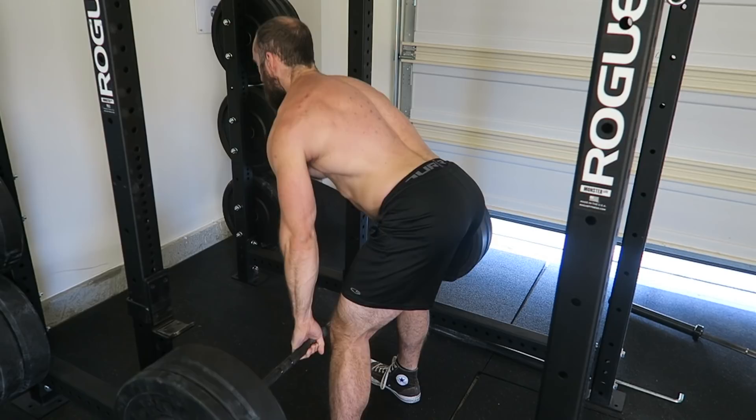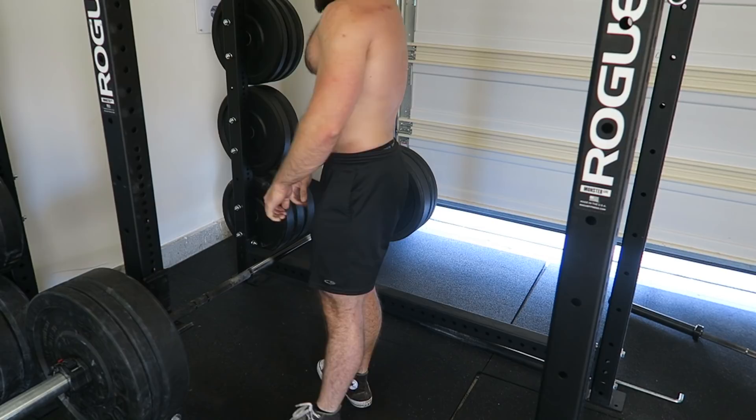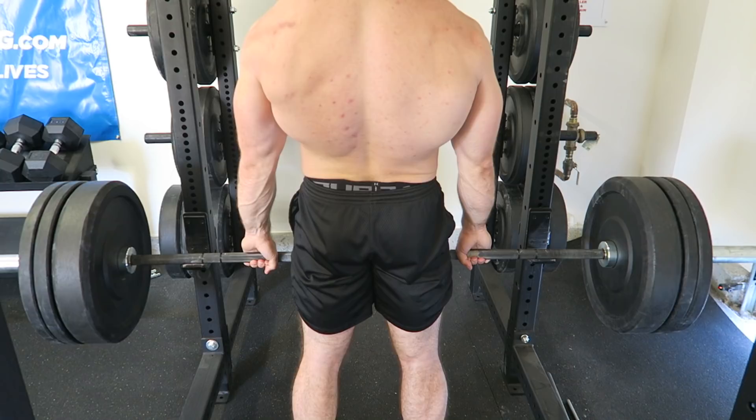Experiment with being very strict with your form, making sure not a whole lot is moving besides the bar, your back, and your arms. Or you can try pulling off the ground — some people do that as well. There are a lot of different ways to perform a movement like this and they all have different advantages and different ways in which it works your back and upper back especially.